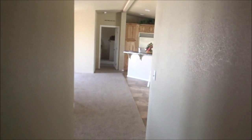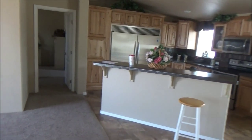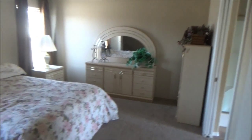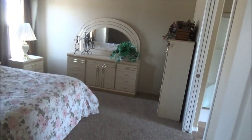There is the closet. And here we are going out the door, through the hallway, past the kitchen. Here is the master bedroom from the door, and here is the walk-in closet.